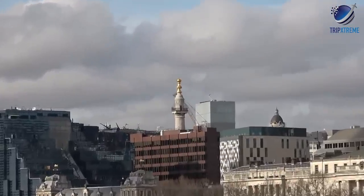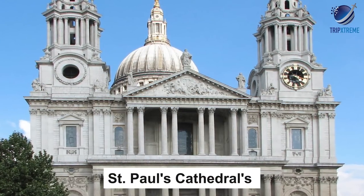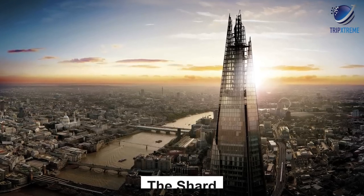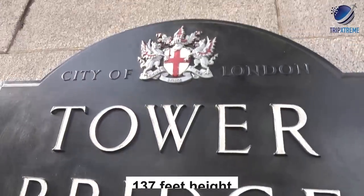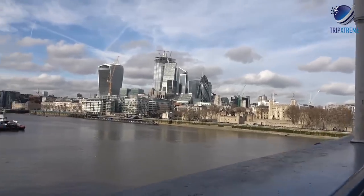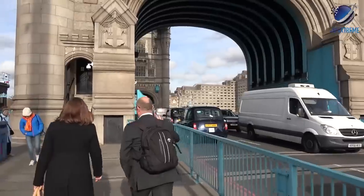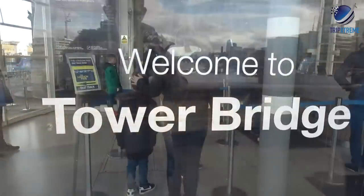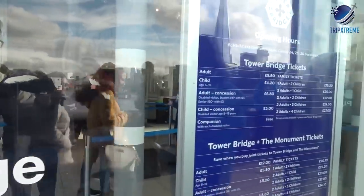From the elevated sidewalks, visitors get a prime view of the Tower of London, St. Paul's Cathedral's iconic dome, and one of the newest additions to London's skyline, the Shard. If you're interested in viewing the city from a higher vantage point — about 137 feet — consider a tour of the Tower Bridge Exhibition. This exhibit will take you to the top of the bridge, equipped with a glass floor, as well as to the bottom of the bridge's engine rooms. However, recent visitors say that those who are afraid of heights might want to forego the tour because of the glass floor.